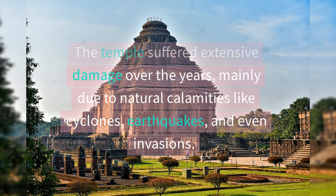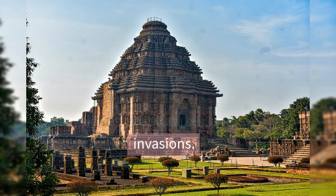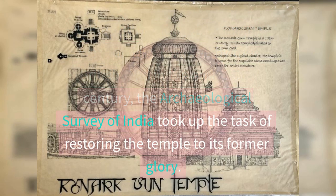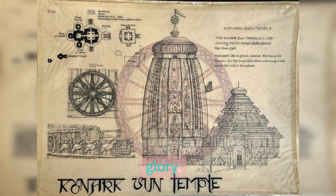The temple suffered extensive damage over the years, mainly due to natural calamities like cyclones, earthquakes, and even invasions. In the 19th century, the temple was partially restored by the British, and in the early 20th century, the Archaeological Survey of India took up the task of restoring the temple to its former glory.